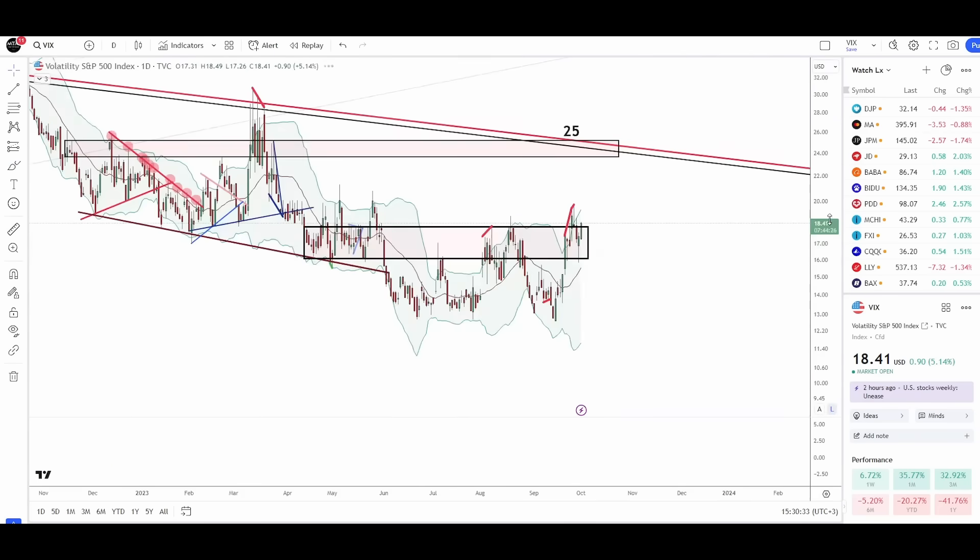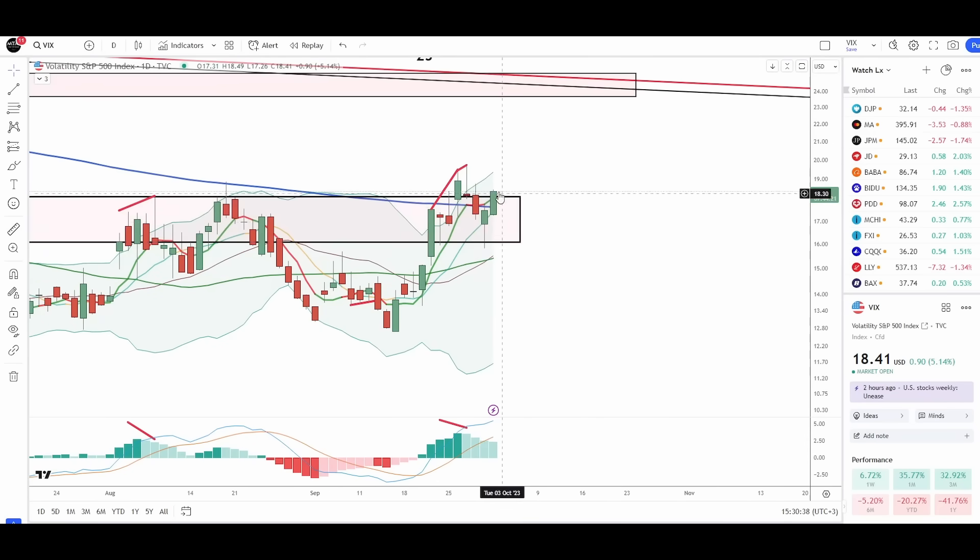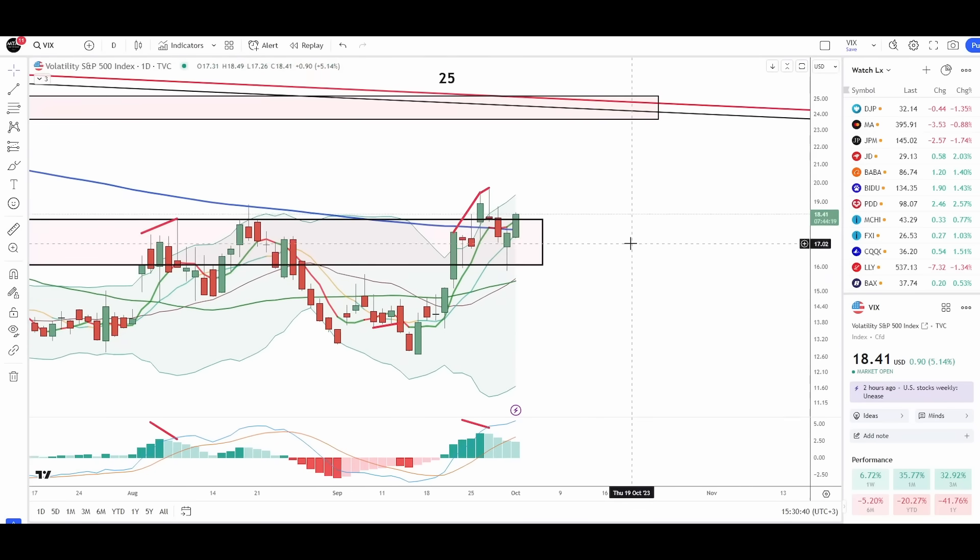The daily chart for the VIX actually looks like it may want to push even higher still, potentially producing a huge rejection candle. So I could see the VIX rising again, but I would still expect a counter rally in the market to take place.